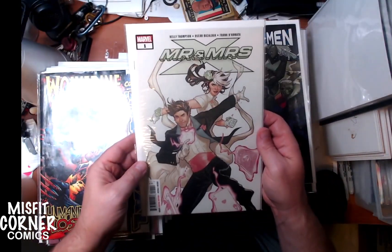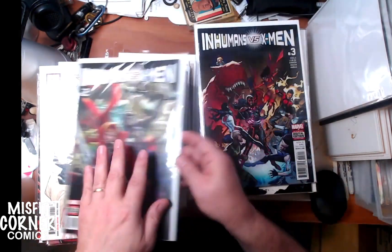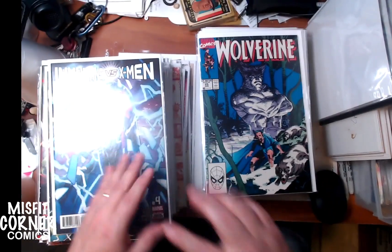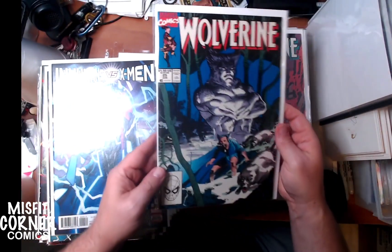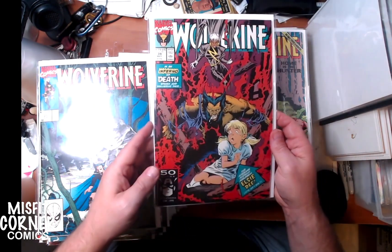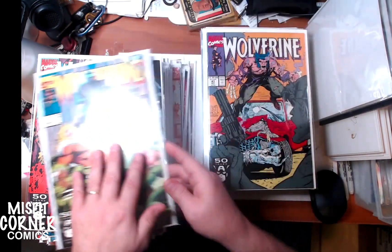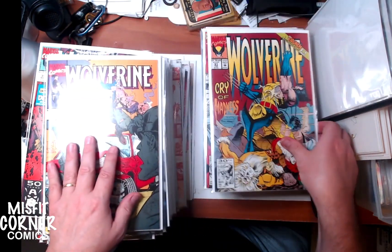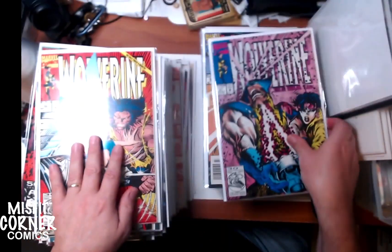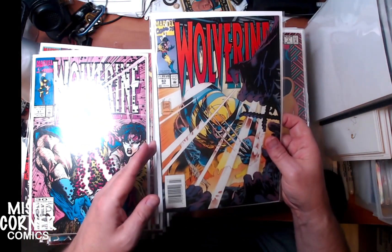We have Mr. and Mrs. X number one. Oh, here's some more of those Inhumans vs. X-Men - this is number two, number three, number four. We already saw five and six, so I gotta find number one. We have Wolverine numbers 25, 39, 46 - I have a graded copy of that one in the store, it's beautiful - number 47, 51, 56, 61 with art by Mark Texeira, and Wolverine 83.